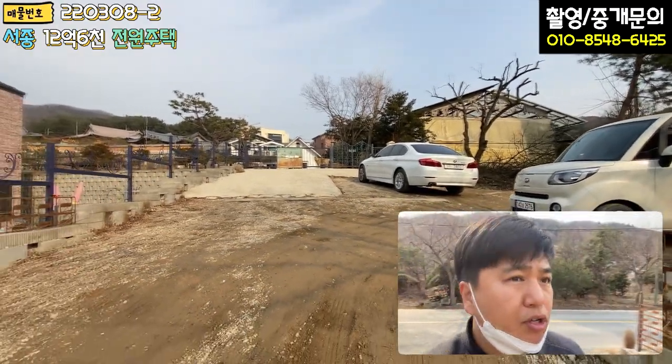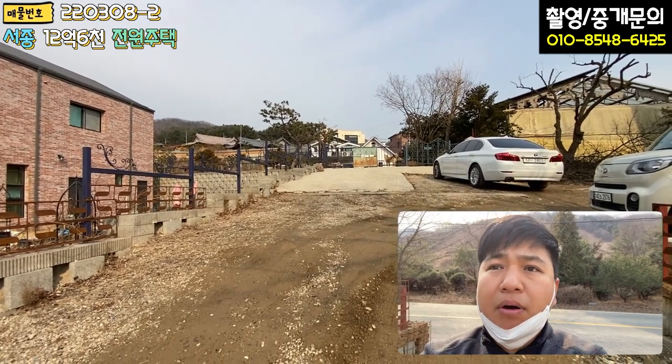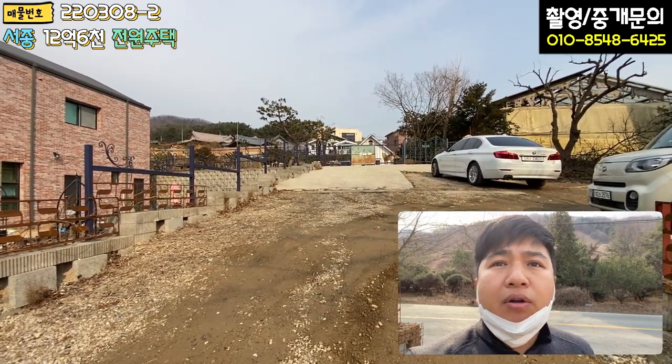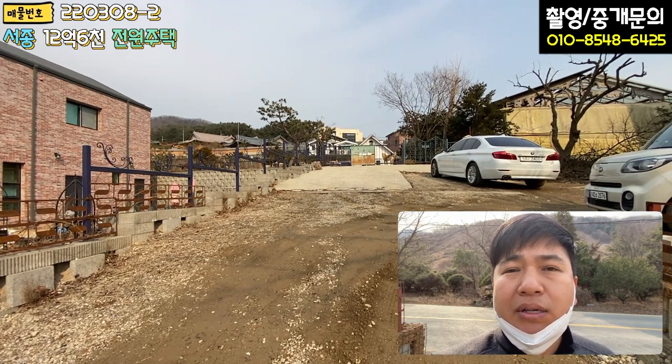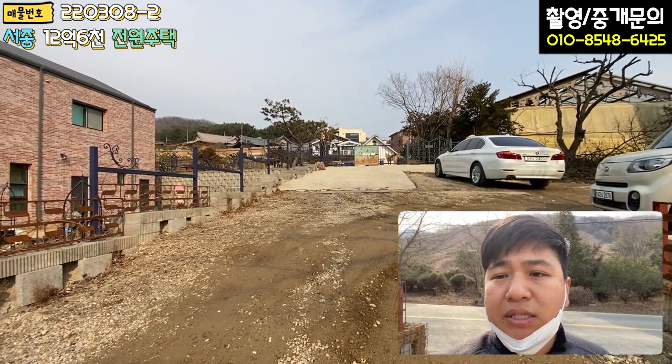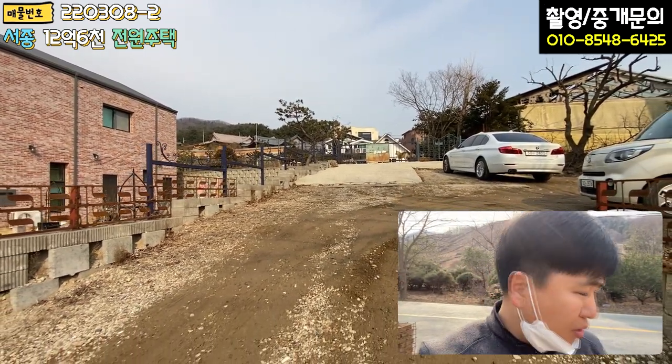전체 본 매물 땅이 약 700평 가까이 됩니다. 건물은 세월이 많이 지났기 때문에 건물 가격은 치지 않고, 토지 가격만 받고 매각하는 상황입니다.